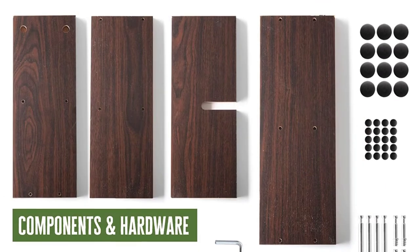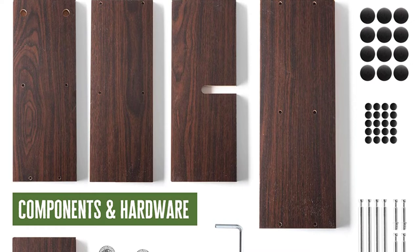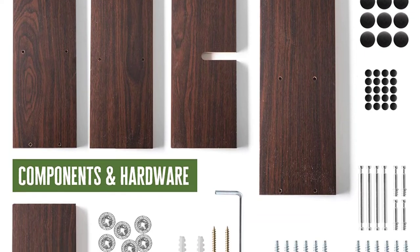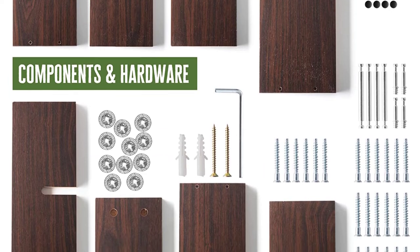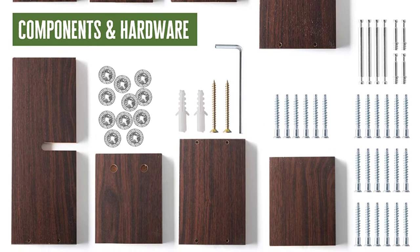These shelves are suitable for different rooms, including office, kitchen, garage, bedroom, kids' rooms, living room, or any room. They are also easy to install and come with mounting hardware.